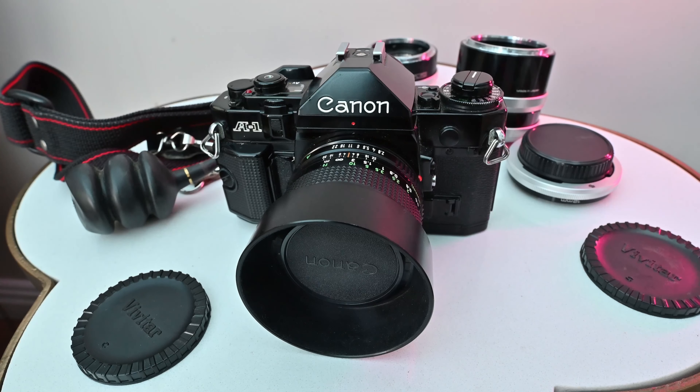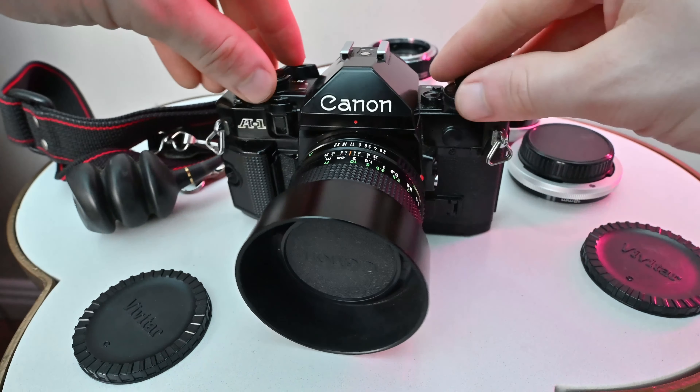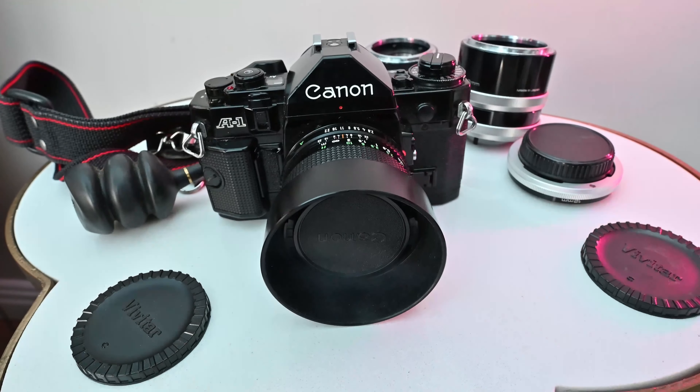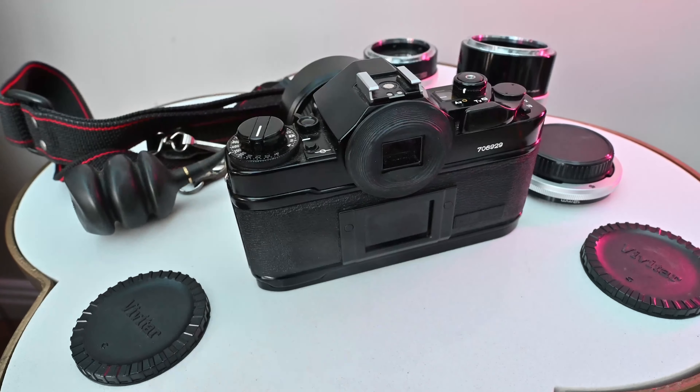Here are the remaining items that were inside the bag. Obviously the main feature is this Canon A1 — I've never owned one of these before. I really like the look of it and I think we should probably go somewhere a little bit more scenic and check it out.